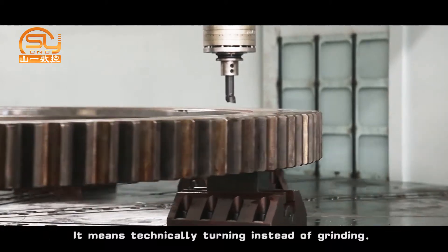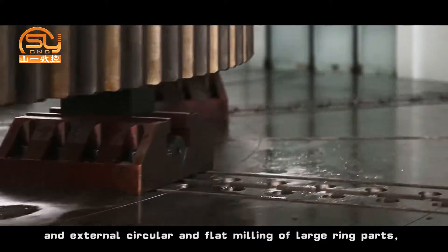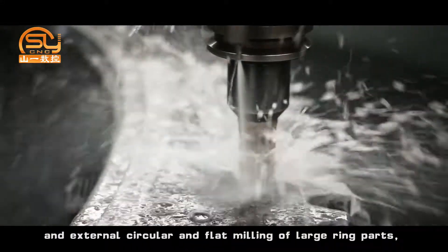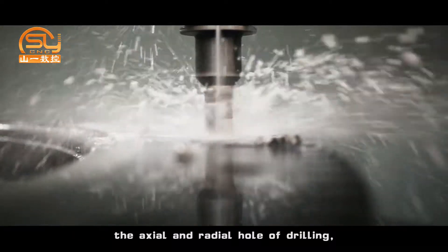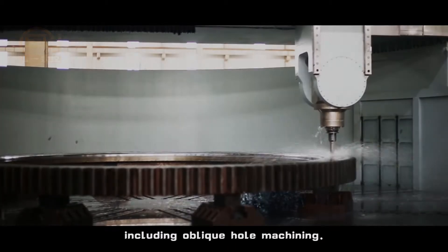This means technically turning instead of grinding. This machine is more suitable for internal and external circular and flat milling of large ring parts, axial and radial hole drilling, boring and tapping processing, including oblique hole machining.